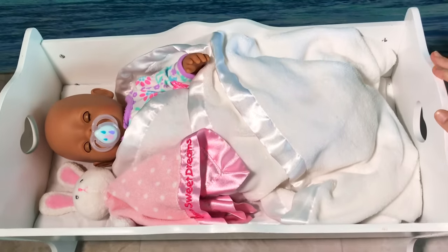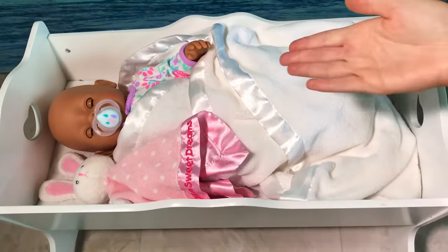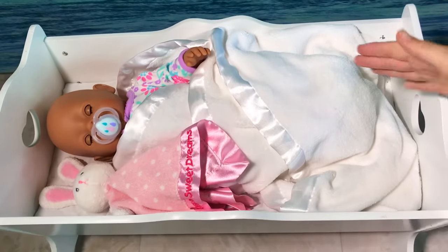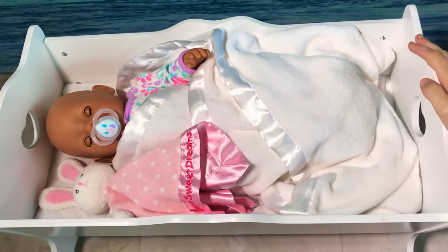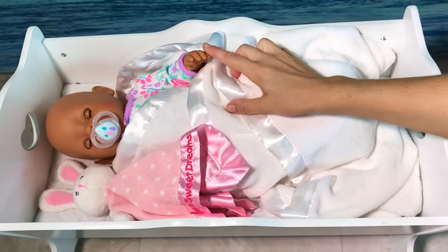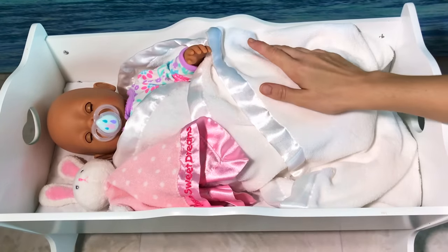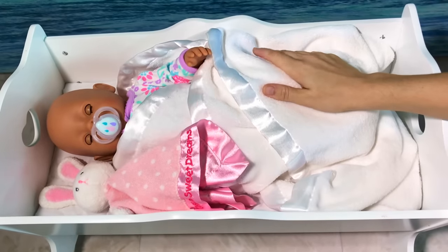Aloha everyone and welcome back to our channel. Today you get to enjoy a video with our newborn baby born doll Gemma. It's morning here in Hawaii but Gemma is still sleeping. I swaddled her last night in this blanket but look, she already got her hand out. I don't think she'll like to be swaddled for long. Oh well, whatever makes her comfy.